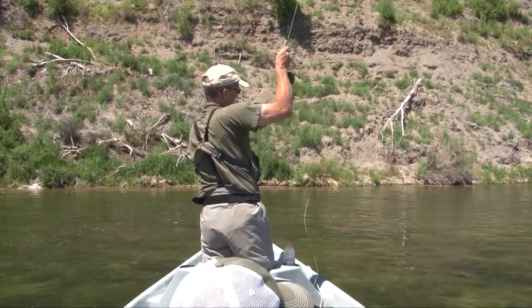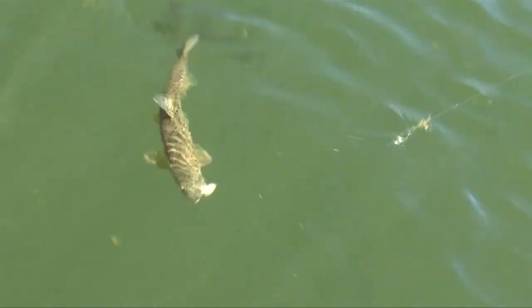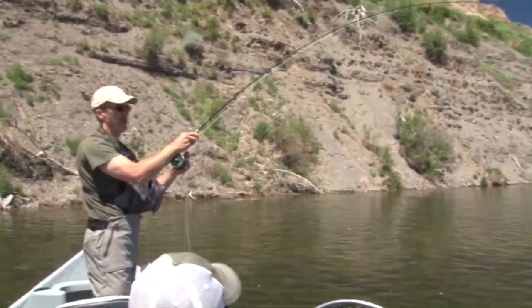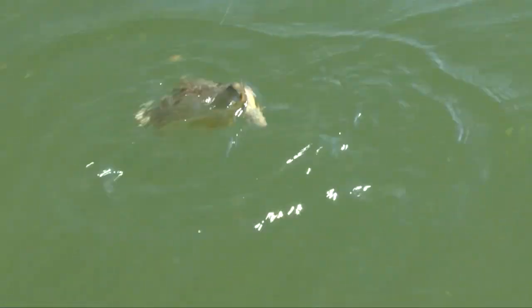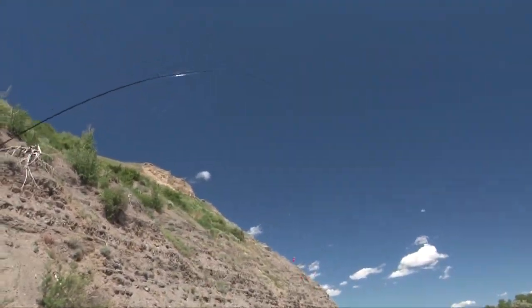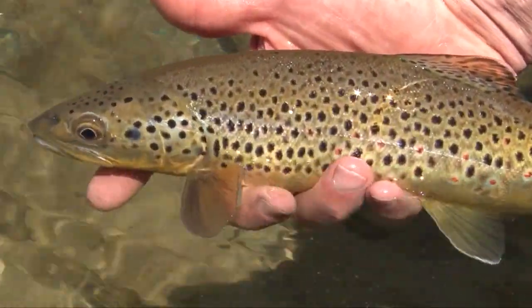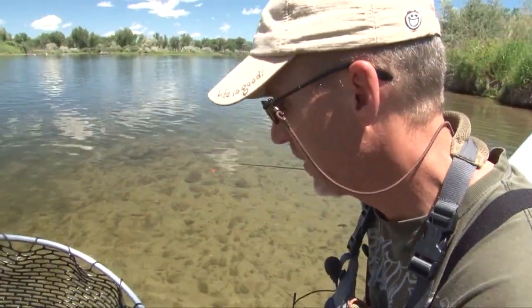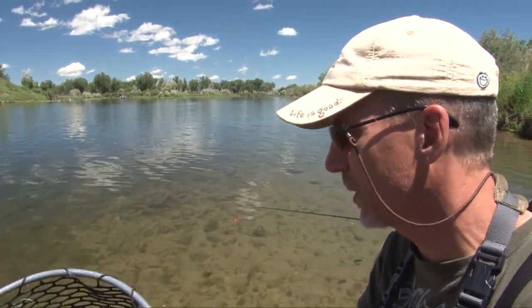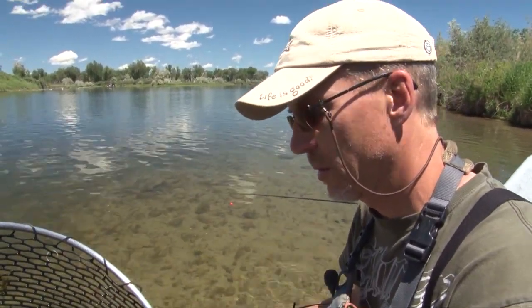Keep going, Len. Got him. So cool in the water. Nice brown trout. Very nice. There he goes — that guy had some spunk. Yes indeed, jumped out of the water. I don't know if we got it on film, but he made a nice jump. That was awesome.